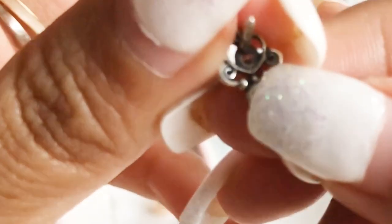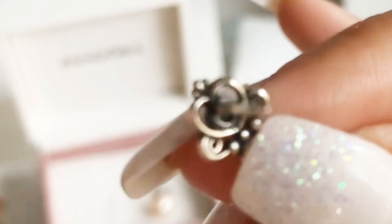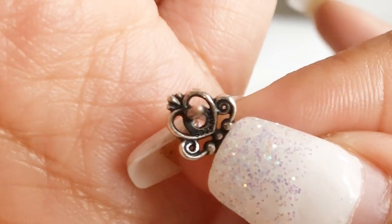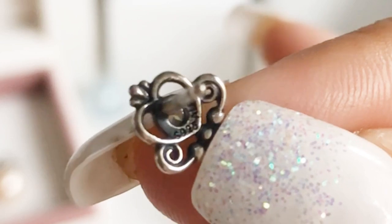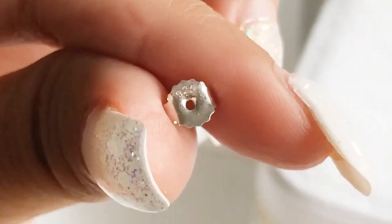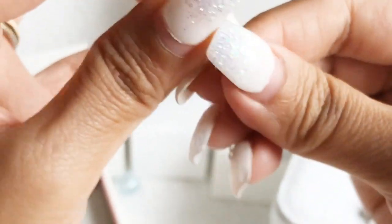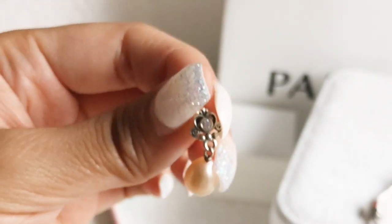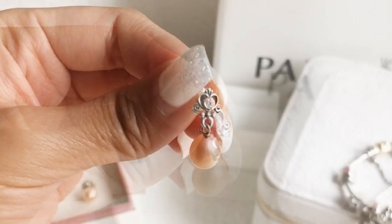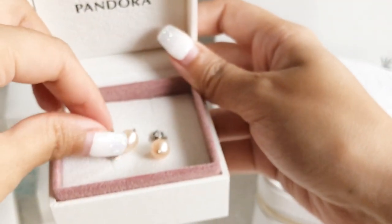Let me show you the hallmark — it has S925ALE engraved right there. I also have the matching single stud earring and the Pandora My Princess Tiara Ring, so now I have the complete collection of the My Princess line. I chose these earrings because they represent me a lot — my two names are derived from Queen Elizabeth and Princess Diana, and my last name in Swedish is the Swedish term for crown, which is why I love crowns and collect Pandora crowns.